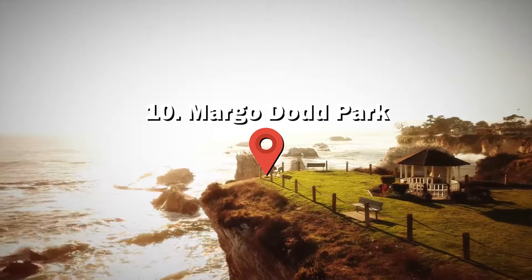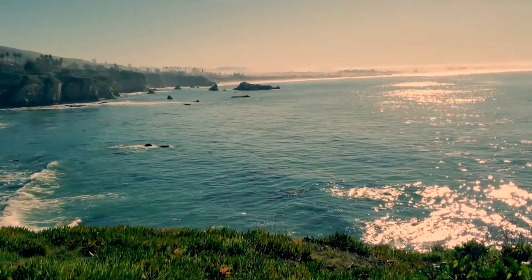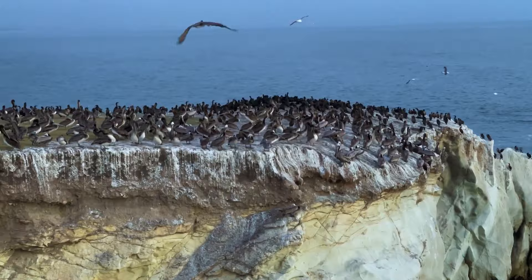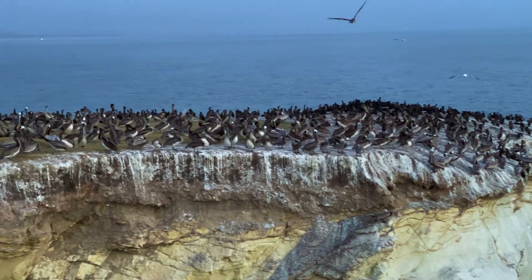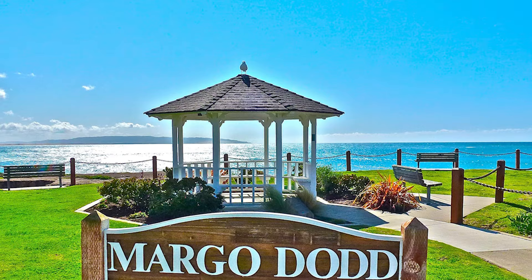Number 10: Margo Dot Park. Discover the serene beauty of Margo Dot Park in Shell Beach. This relaxing spot in Pismo Beach offers lush green grass, ocean views and diverse entertainment options. Lounge in the gazebo, picnic at the tables or enjoy scenic benches overlooking the ocean. Bird watchers, photographers and snorkelers are captivated by the park's beauty and low tide attractions.